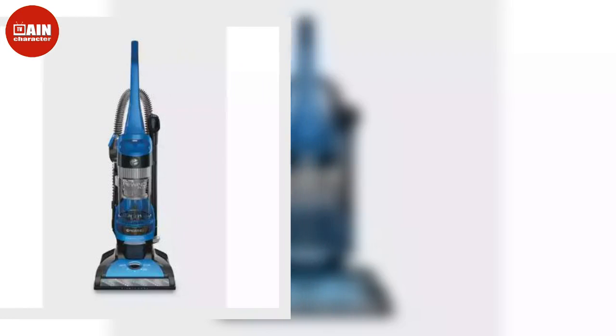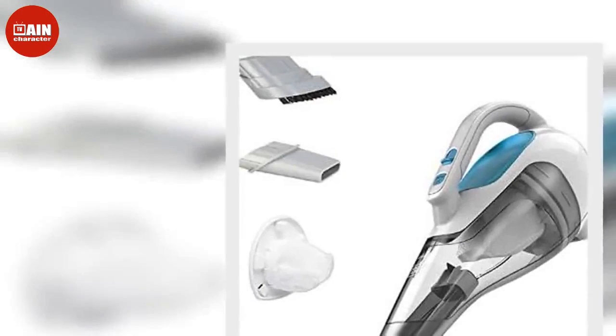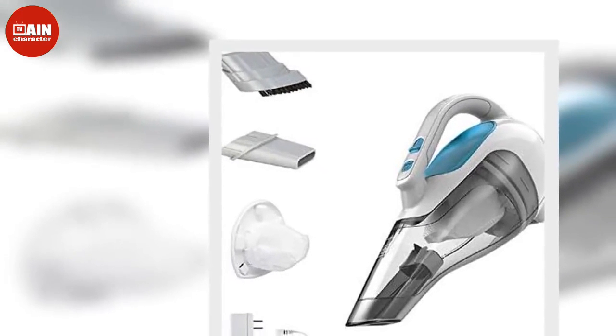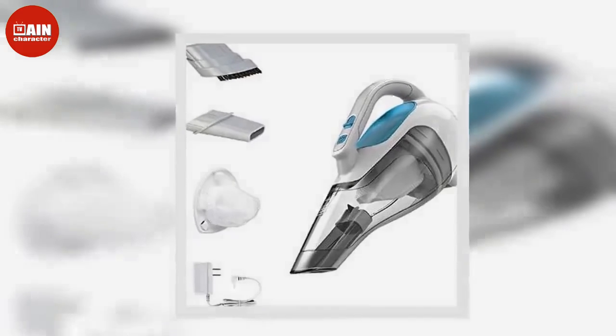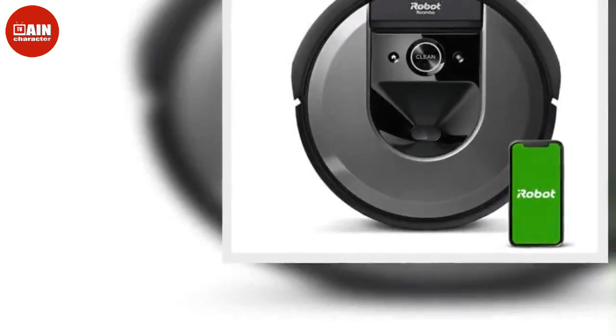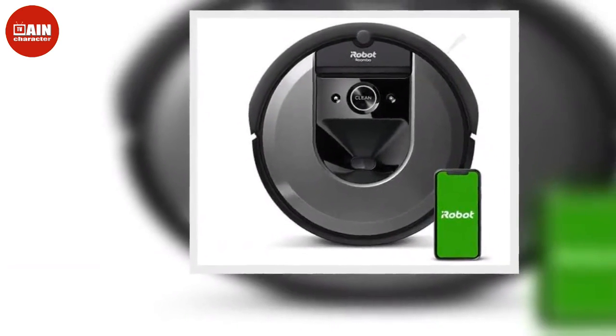Shark AV1010 AIQ Robot Vacuum with XL Self-Empty Base: Save on this highly rated robot vacuum from Shark. It provides deep cleaning power, great for large and small areas as well as pet hair on carpets and floors. ($600, now $390)